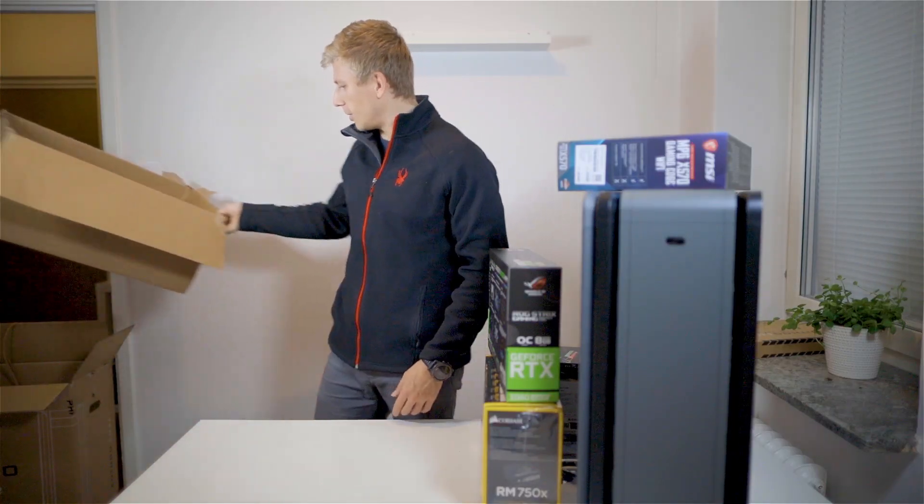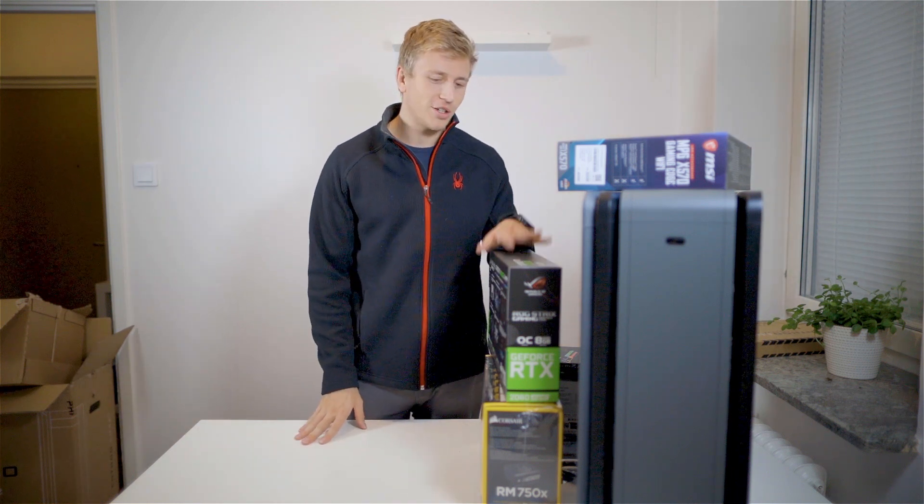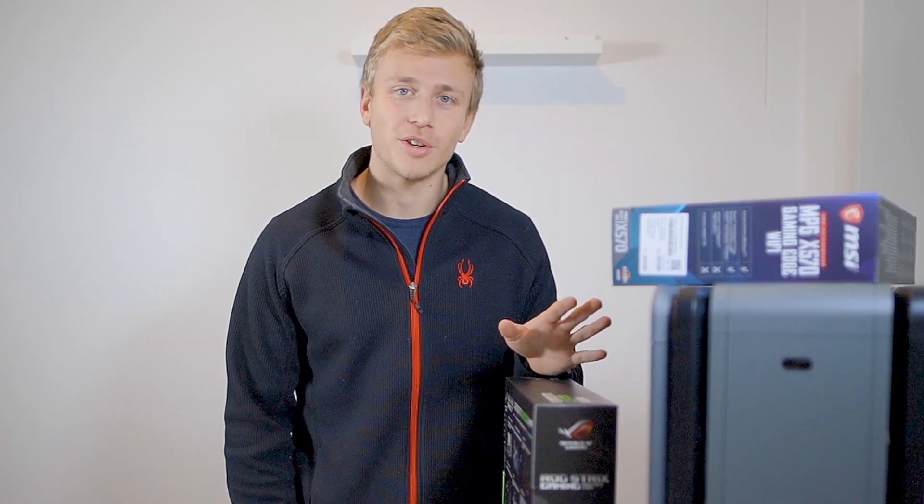Alright, so that's all that we have, and now I guess it's just time to build this thing. I have no idea — I've never done this before — so I'm going to need some help. I'll be doing that tomorrow.